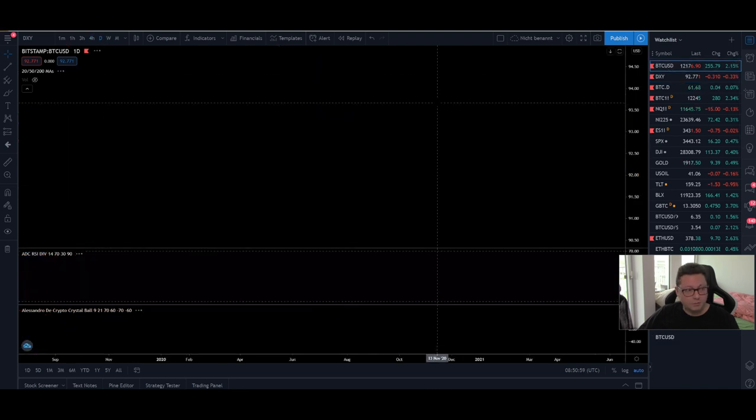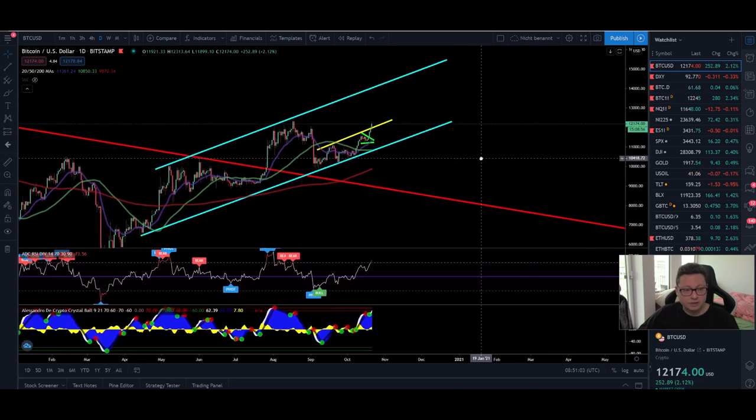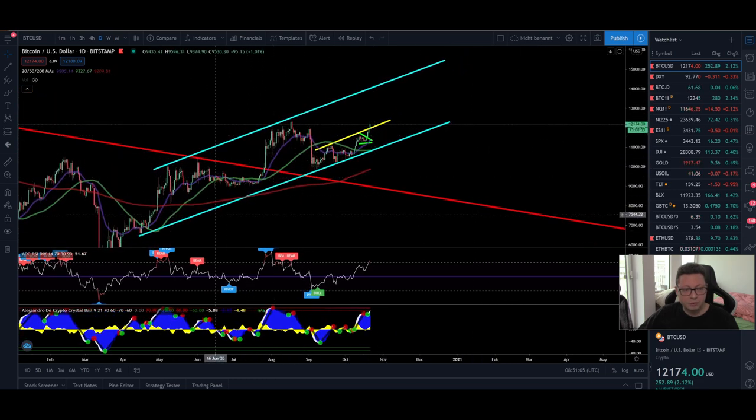From there we're going to have another big leg up towards a retest of $12,500 and then potentially break it. Now let's go back to the Bitcoin chart and open up the daily timeframe. Here you can see this clear channel where we have a clear support since March — this blue trendline. You can see we bounced off this line a couple of times and currently we have another healthy bounce from it.